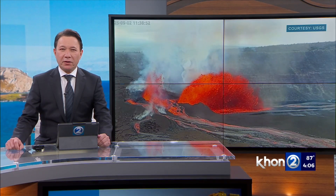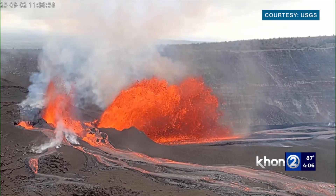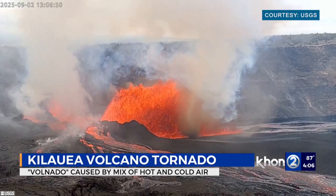Plenty of action at Kilauea Volcano. Episode 32 of the ongoing eruption began about 6:35 this morning in the north vent inside Halema'uma'u Crater. Lava fountains grew to about 500 feet in height.